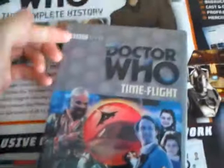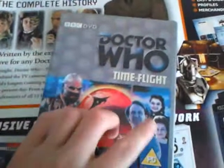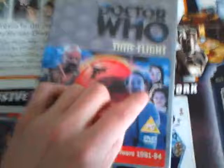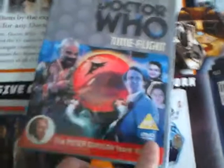So Time Flight came first. Here we have the BBC DVD logo, the Doctor Who logo, Time Flight — very dreadful picture. You've got Peter Davison there, you've got — well, it's not Tegan, it's Nyssa, with a very strange face. And then you've got Tegan who looks quite a bit high — looks high in both of these.